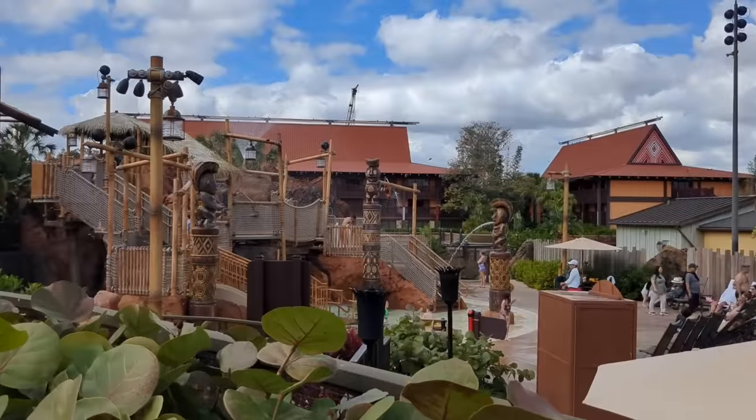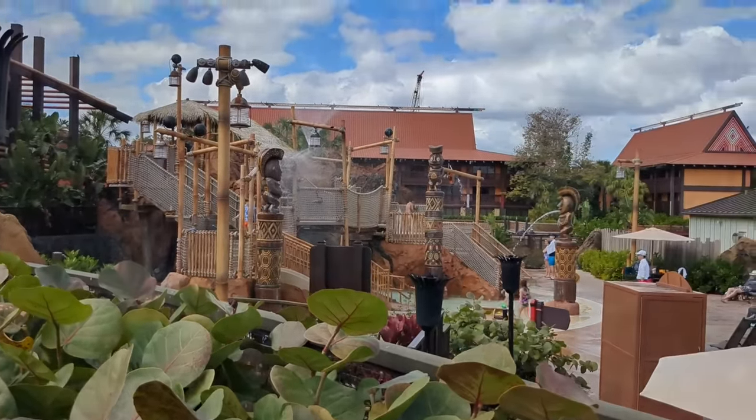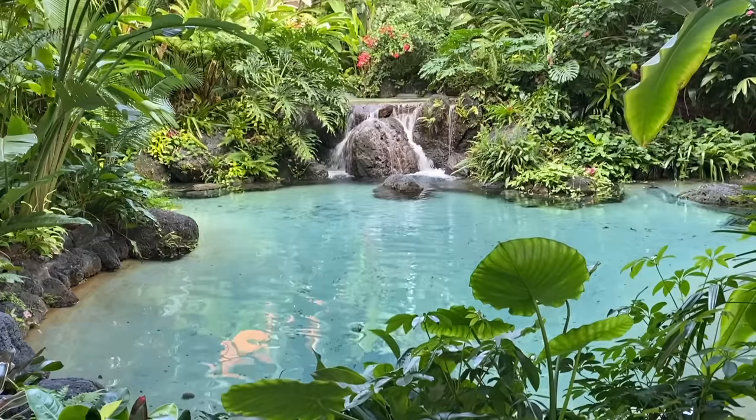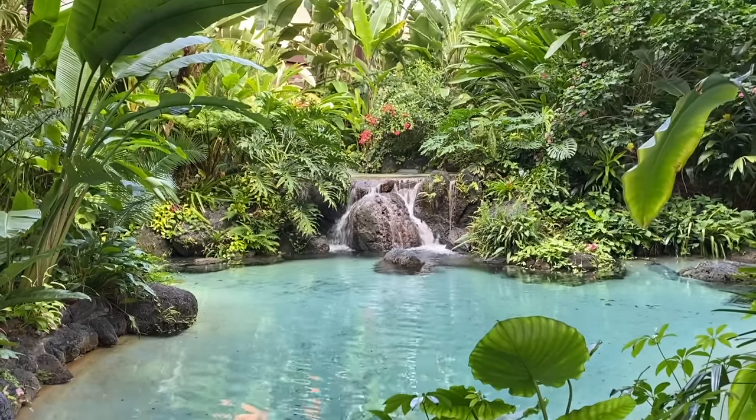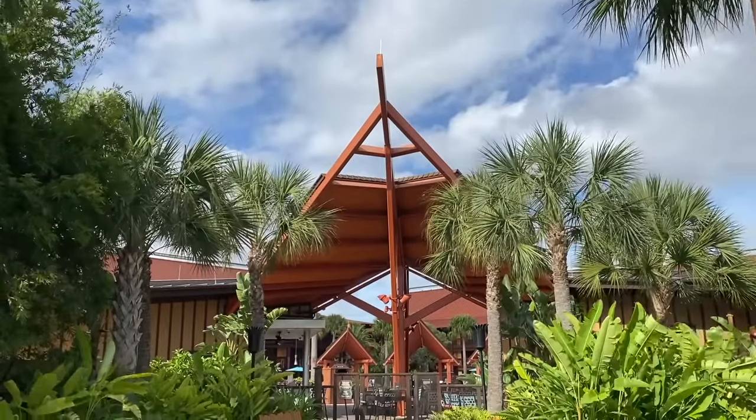The Polynesian Village Resort is themed to the South Pacific and is a bit of an oasis of tropical palms, lush vegetation, and a whole lot more. This hotel is located in the Magic Kingdom area and it is one of the three monorail resorts, so there is a monorail station in the hotel. As you might guess, that also means this is one of the most expensive hotels in Disney World.